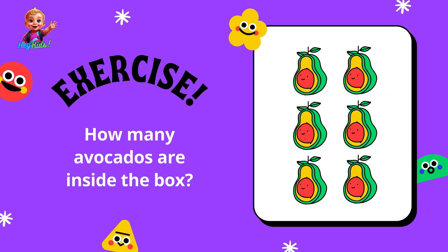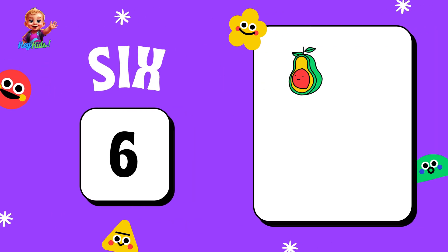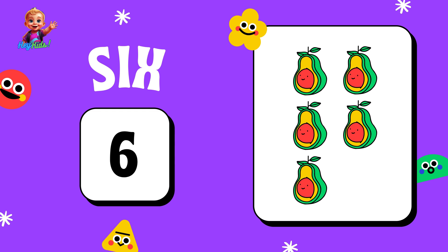How many avocados are inside the box? Six — one, two, three, four, five, six.